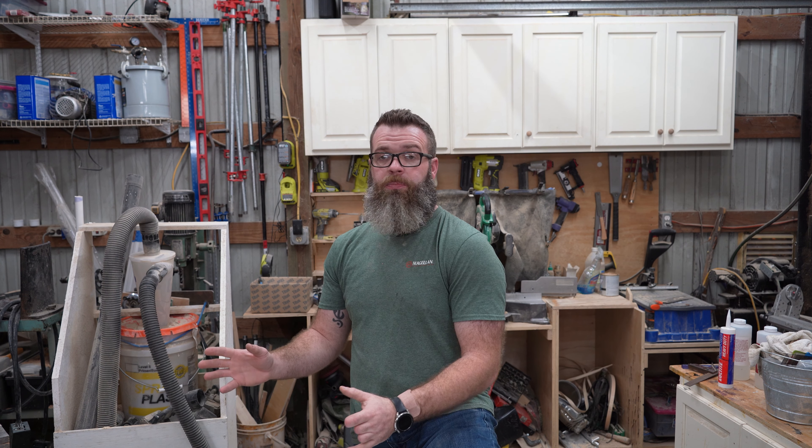Another thing that helped out — I don't know if you can tell from the video — but it is super bright in here, and having a well-lit space to work in is just exponentially helpful. It helps your mood; you're generally in a better mood when it's bright and light and nice, as opposed to dark and dingy where you don't even want to go out there and work.